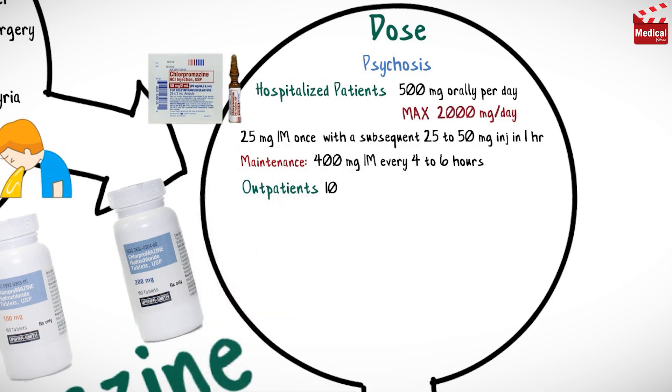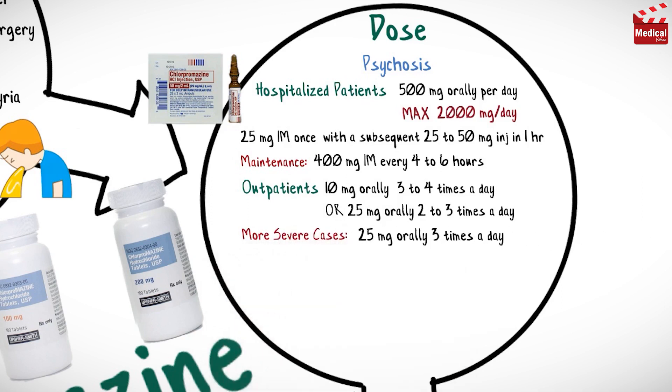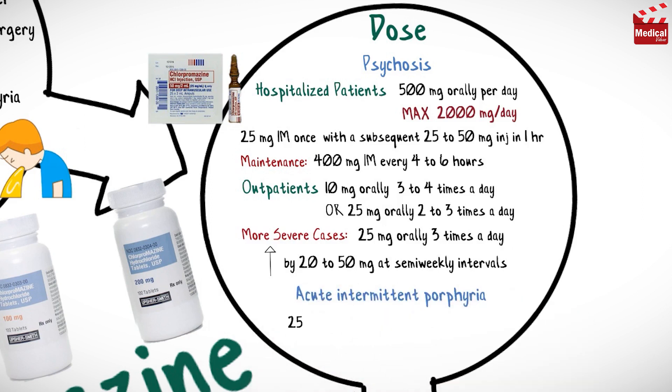For outpatients, the usual dose is 10 milligrams orally three to four times a day, or 25 milligrams two to three times a day. For more severe cases, 25 milligrams orally three times a day, increasing by 20 to 50 milligrams at semi-weekly intervals until the patient is calm and cooperative.